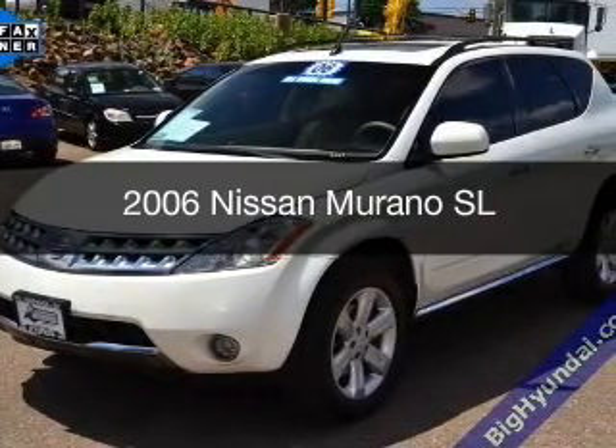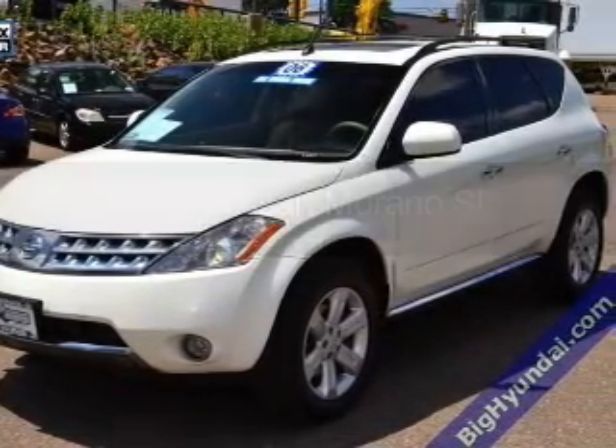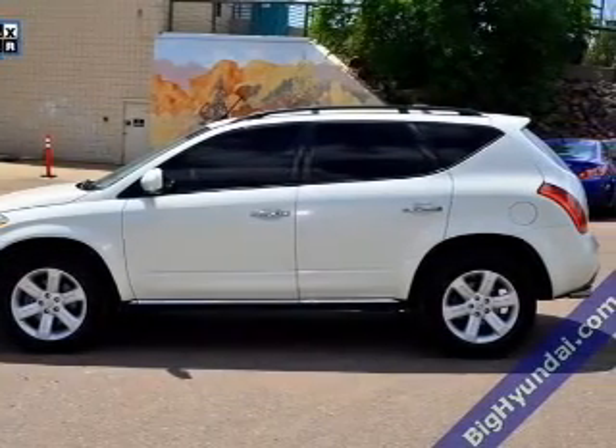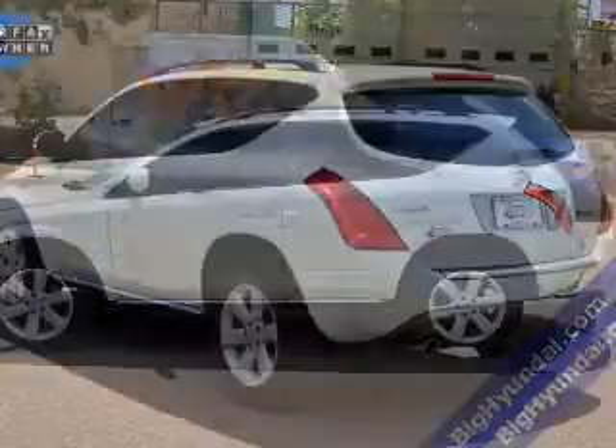This is a used 2006 Nissan Murano, powered by all-wheel drive, a 3.5 liter 6-cylinder engine, and a continuously variable transmission.